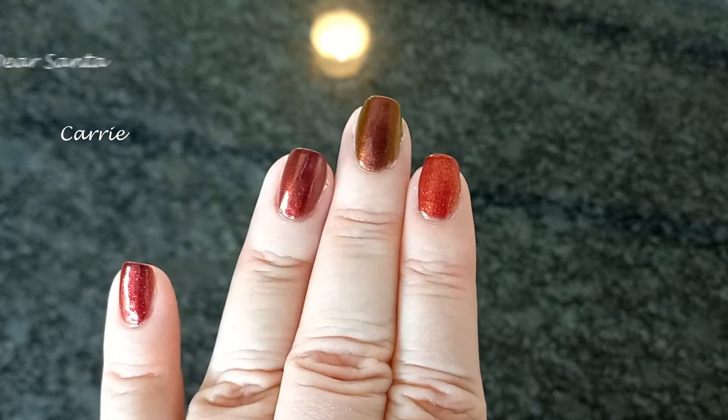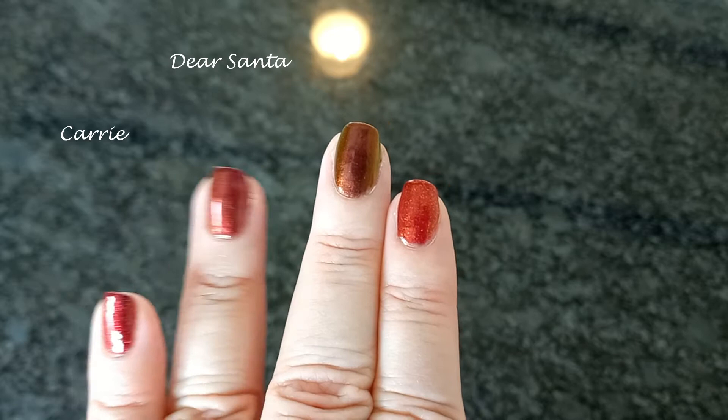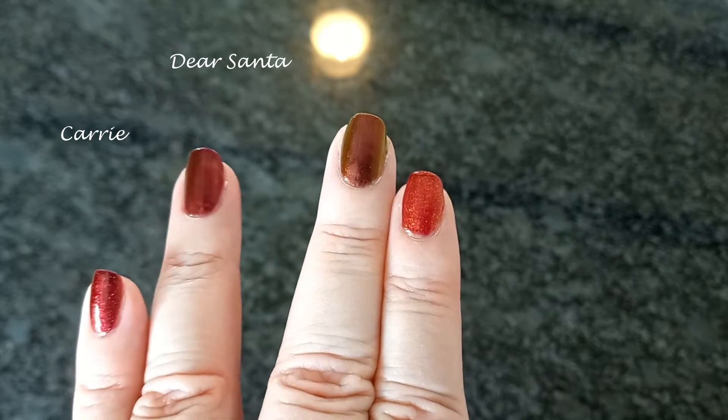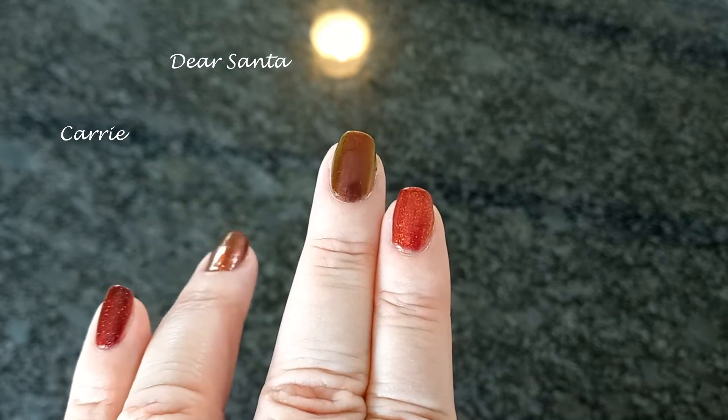This is Dear Santa, a sophisticated red duochrome with red to gold shimmer. It shifts between a deep burgundy and an orangey-brown maroon. It has no hollow, but the subtle red to gold shimmer looks beautiful in the sun.